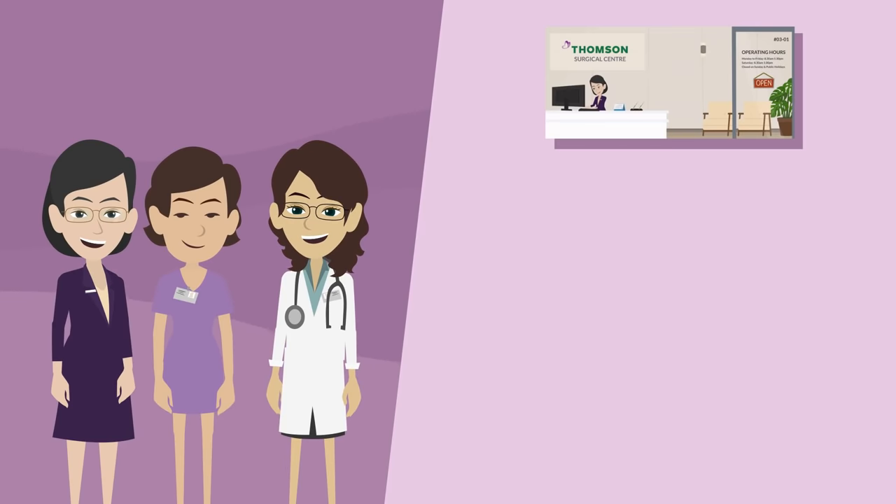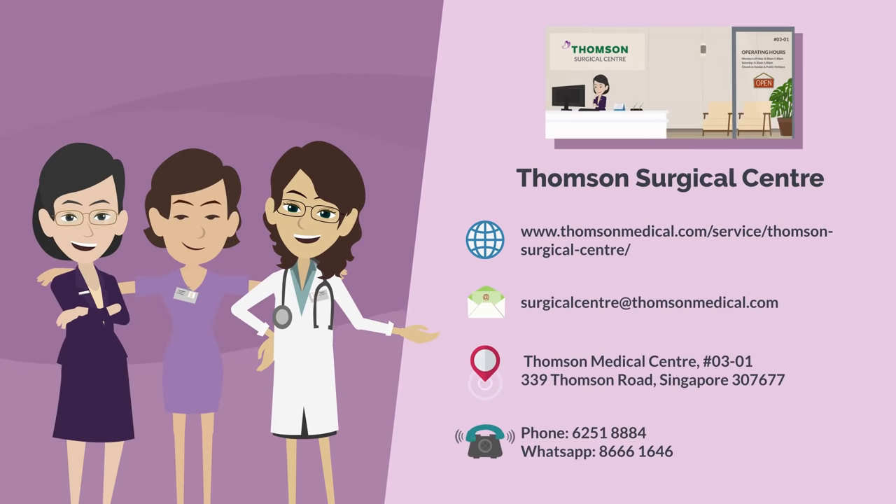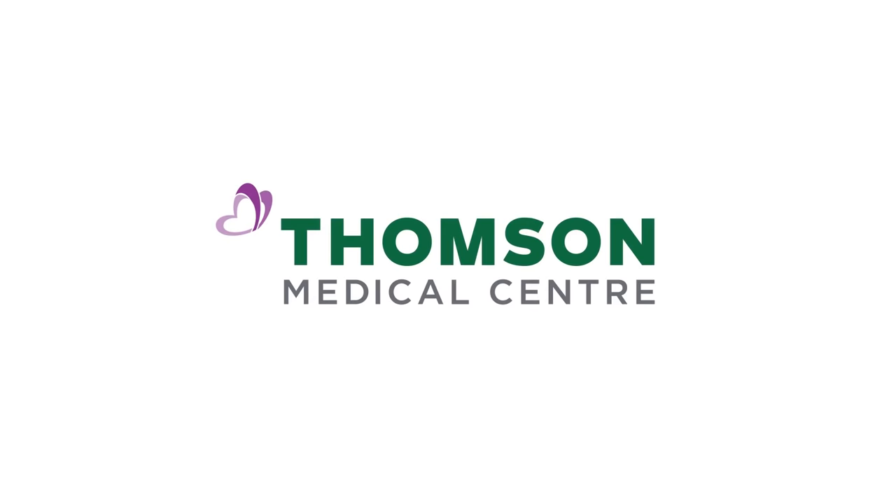For more information, visit the Thompson Surgical Center website.